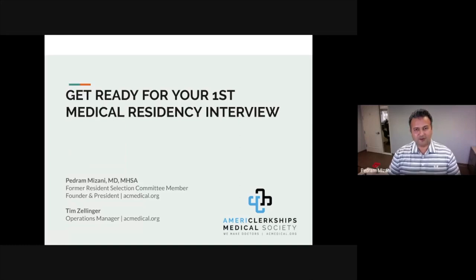Welcome, everyone. My name is Dr. Mizani. Thank you so much for being here. The webinar today is about getting ready for your first residency interview. I'm a family physician, a former resident selection committee member for two residency programs, and the founder and president of American Clerkships Medical Society.